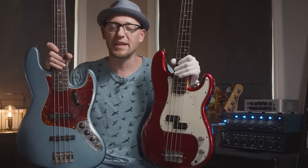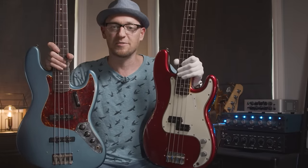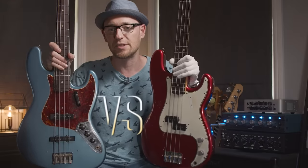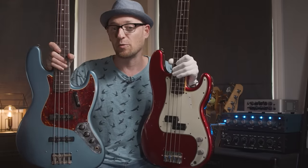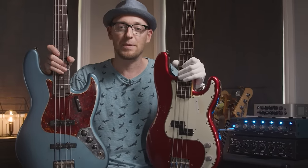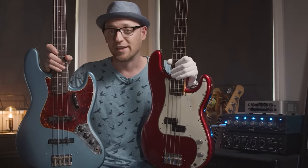In this video we are going to be taking a look at the bonuses and drawbacks of both the Jazz and Precision bass, the specific differences between the two, how you can decide which one will be the right bass for you, and I'll be showing which is my favorite of the J and P and specifically why it's my favorite.